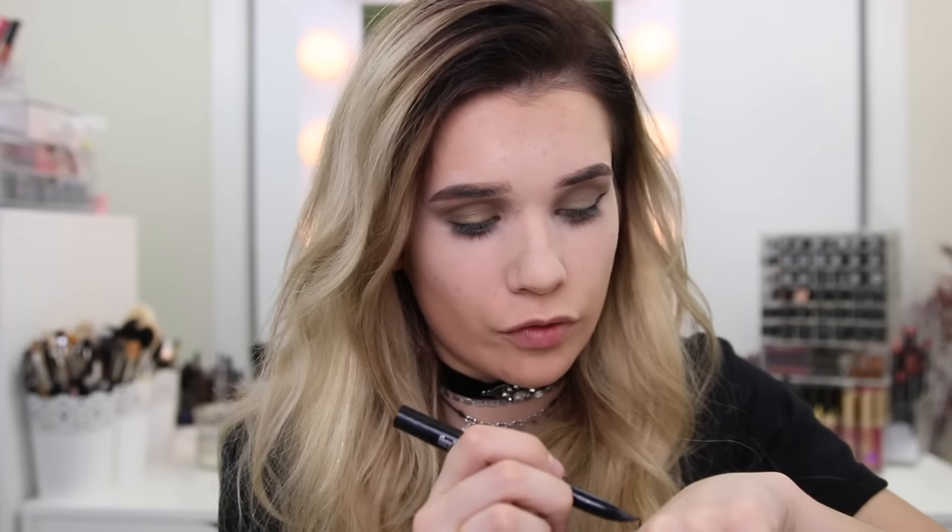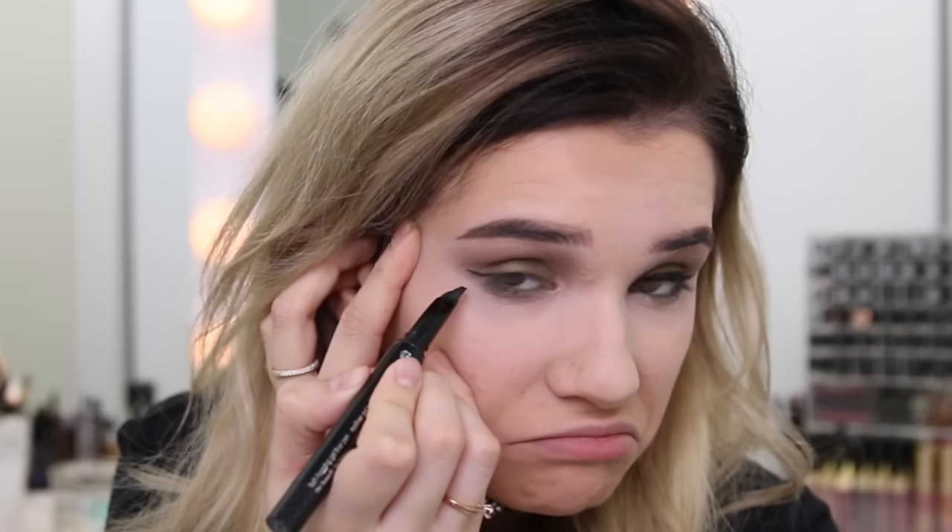The eyeliner I'm not a fan of is the Benefit They're Real Push-Up Liner. It's meant to be a gel liner that comes out of a rubbery tip — a cool idea — but I can never get a sharp enough line. The tip is so flimsy and rubbery that you can't really maneuver it properly to give you a nice wing. Mine is also really dry because I haven't used it in so long. I'm actually impressed I was still able to do a wing, though it's a little thicker than normal. I'll give it one thing: it actually is really long wearing and really hard to come off.